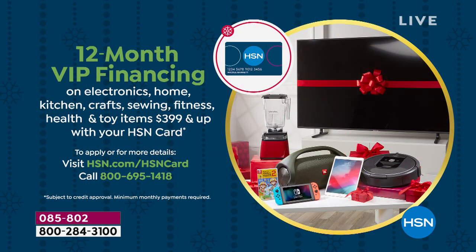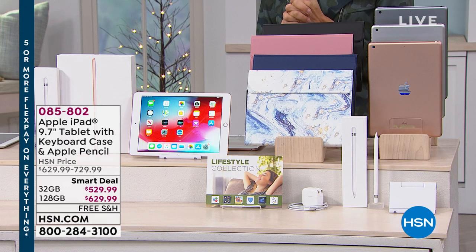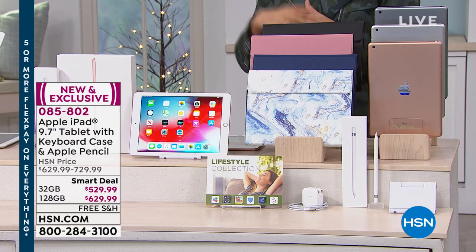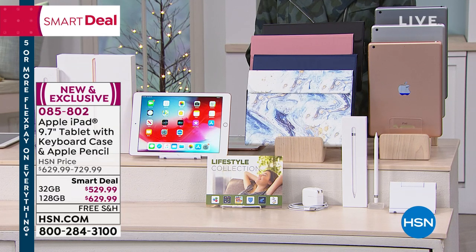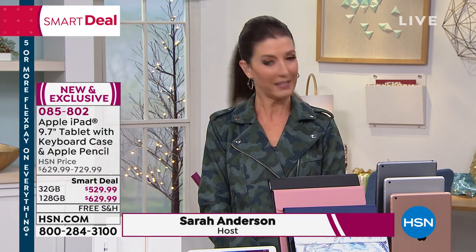We make it really easy to get in on all your favorite brand names. You can do six-month interest-free financing, or take the next year to pay this off with no rush by putting it on your HSN credit card to enjoy 12-month VIP financing. You can get that instantly approved over the phone or online. That gets your payments down to $44.16 a month for the 32 gig, or $52.50 a month for the larger size. We also have extended holiday returns.